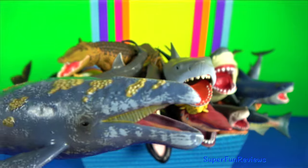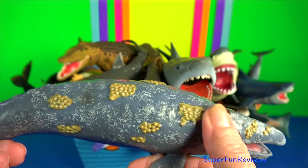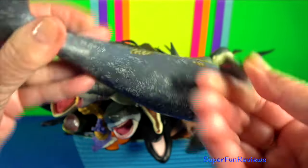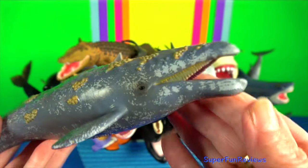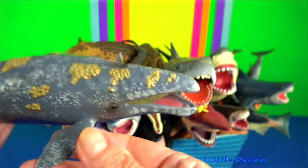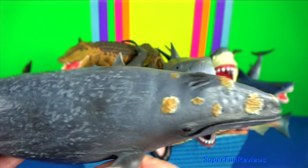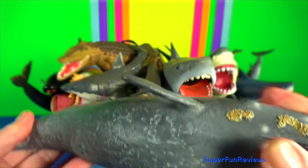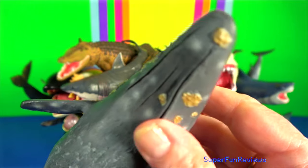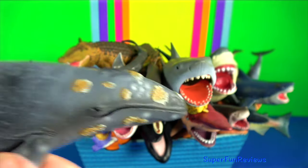Grey whale — this whale feeds mainly on benthic crustaceans, which it eats by turning on its side and scooping up sediments from the sea floor. Grey whales are opportunistic feeders and can easily switch from feeding on plankton to benthic crustaceans. To feed on plankton, they skim the surface with their mouth open. They have two blowholes on top of their head, which can create a distinctive heart-shaped blow.